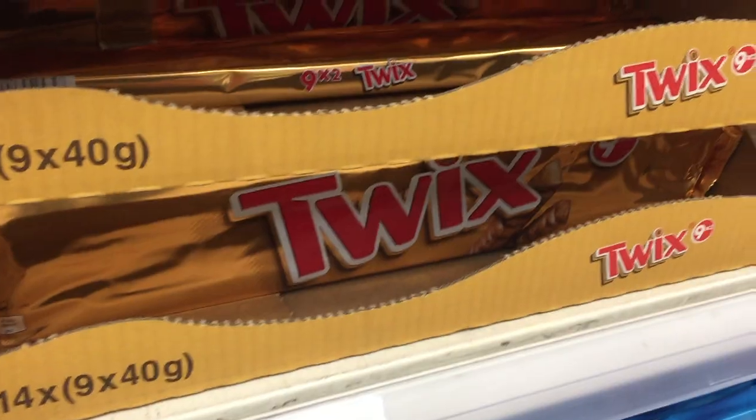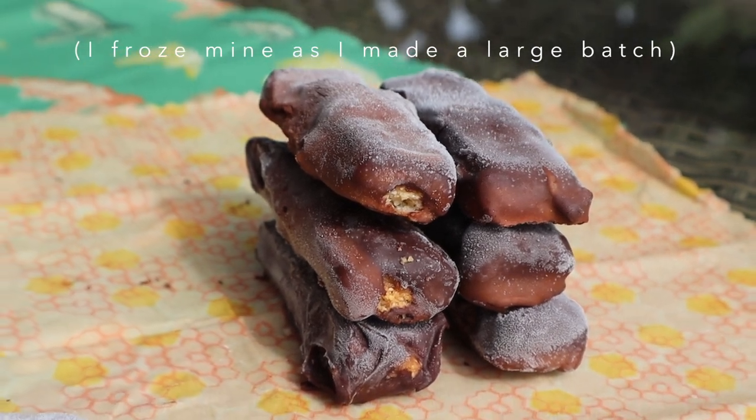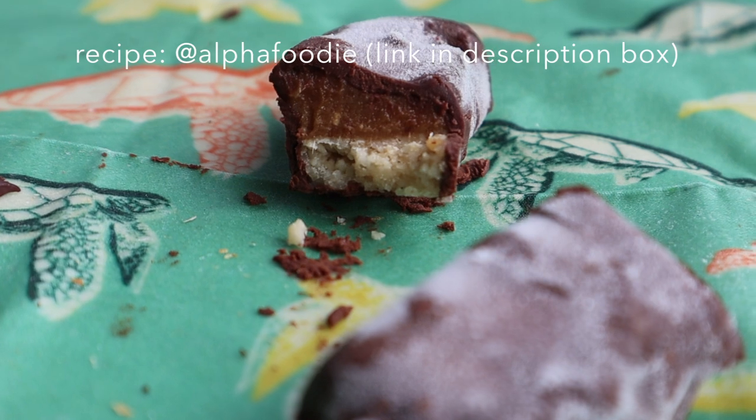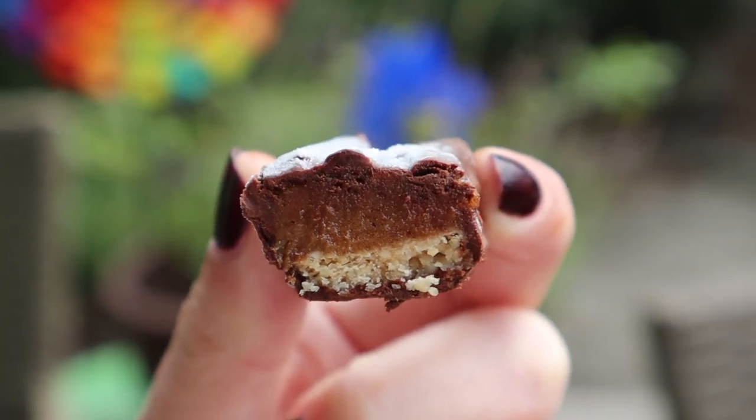Sweets and chocolates that you buy in shops are always packaged in plastic. What you can do is make your own. I made Twixes which were really, really yummy. They're healthier than normal Twixes and they don't have any packaging, as opposed to the plasticky wrapper that Twixes have. The Twix recipe is from Alpha Foodie so you should go and check her out — she makes the most amazing foods.